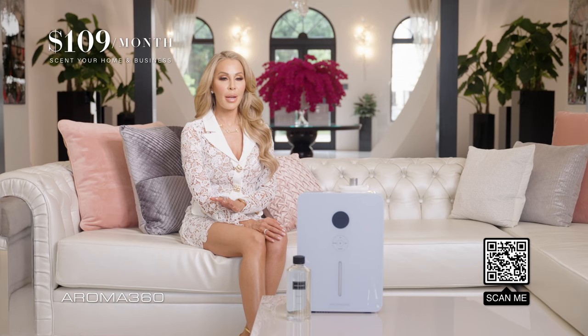If I were you, I would go directly to Aroma360.com and start your scenting journey today.